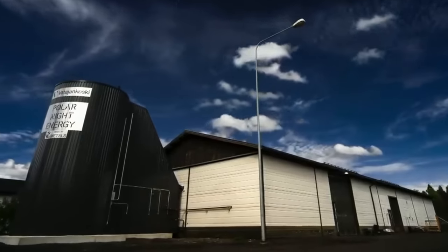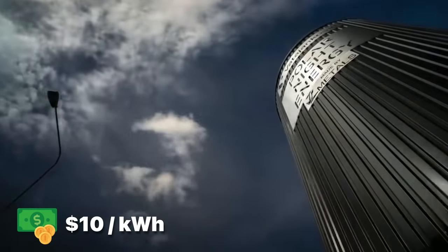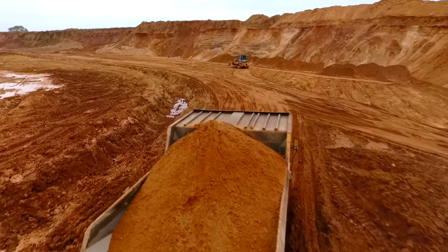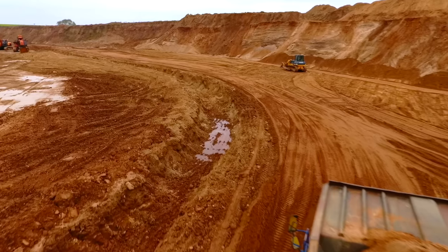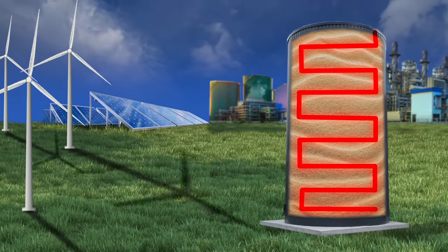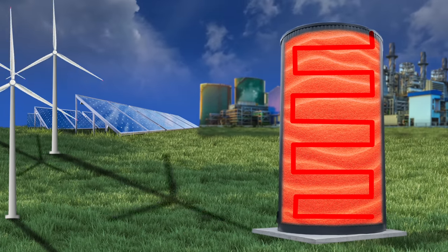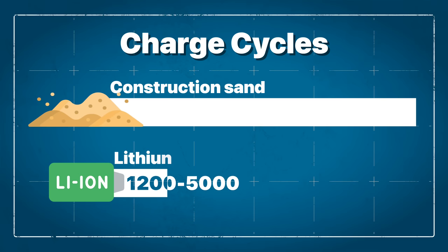Polar Night Energy, one of the companies behind the battery, claims the setup costs are less than $10 per kilowatt hour. The sand battery in its current state is rated to last around 10 years — a pretty short life cycle. But with material costs not only incredibly cheap but also incredibly abundant, sand batteries do seem to be the more cost-effective route. Heating and cooling sand in a charge cycle each day will do almost nothing to harm the sand, and therefore the sand won't degrade like lithium-ion batteries do, which are rated for between 1,200 and 5,000 charge cycles depending on the chemistry.